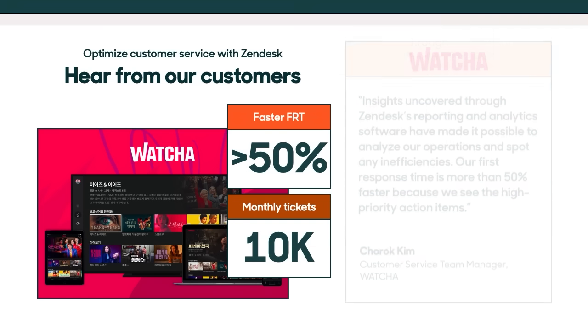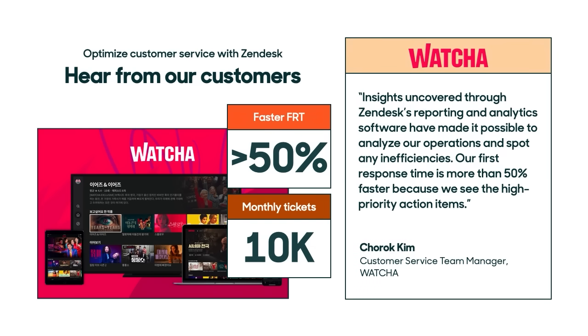Thousands of Zendesk customers are already seeing huge benefits with the agent workspace. Meet Watcha, a South Korea streaming service that saw their popularity climb to new levels at the start of the pandemic. Along with experiencing an increase in new subscribers, they also saw a two-fold increase in customer inquiries, seeing upwards of 10,000 tickets per month. Watcha then partnered with Zendesk to optimize their service operations while maintaining quality customer service. With Zendesk, Watcha has been able to improve operations through real-time insights while maintaining personalized service, resulting in 50% faster response times. To learn more about how they're scaling their business with Zendesk, check out their customer story on our website.